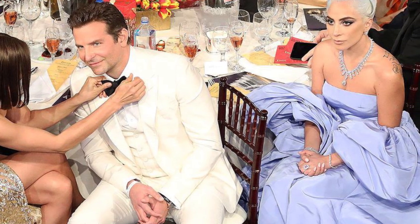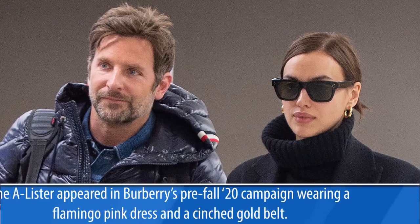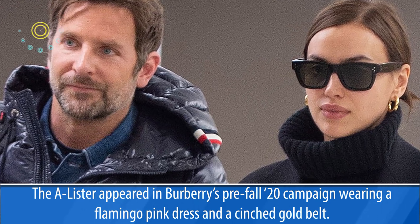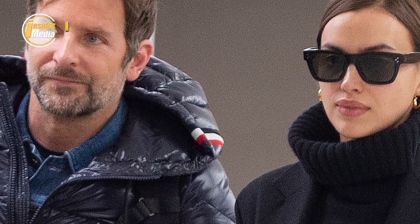Last week, Shayk enjoyed the sunny weather with Bradley Cooper and their daughter Leah. For that occasion, she wore a matching athletic set in black with a large olive green button-up thrown over. For footwear, the model opted for a pair of chain reaction sneakers from Versace.